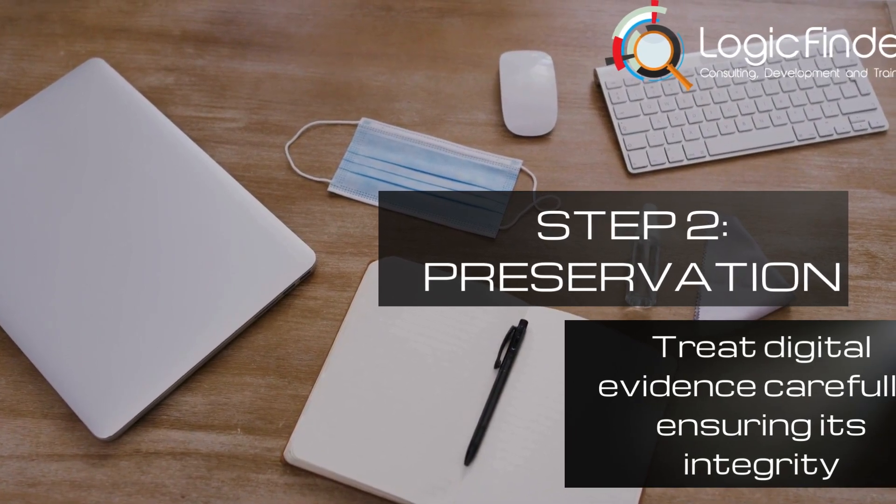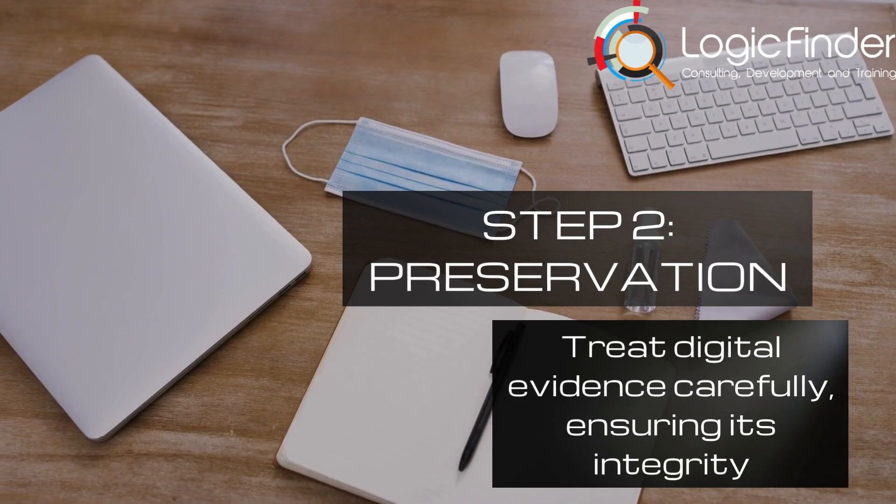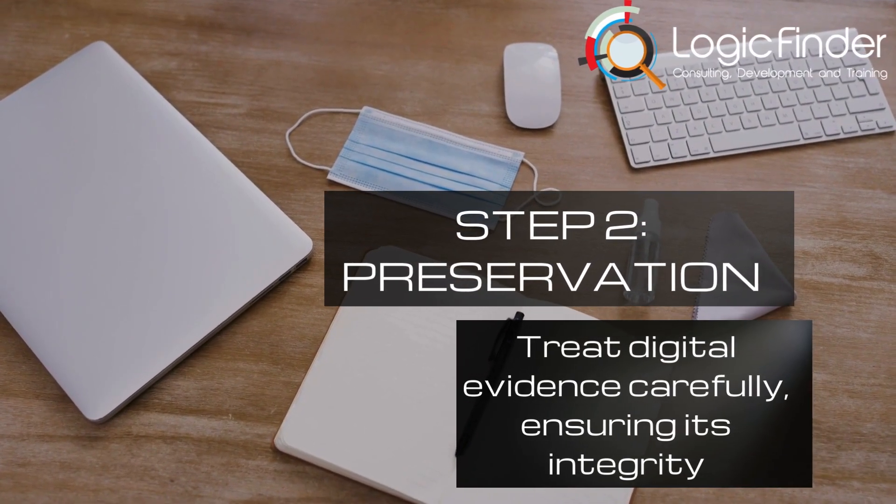Step 2: Preservation. We treat digital evidence like a delicate piece of art, ensuring its integrity and safeguarding it against any alterations.